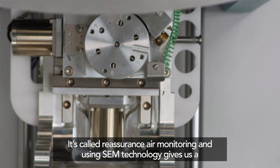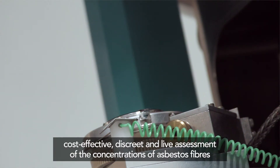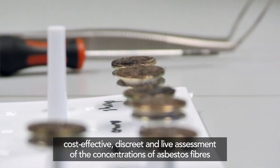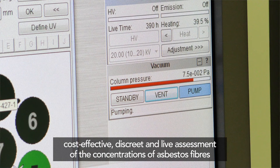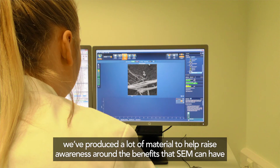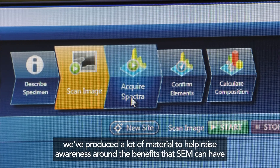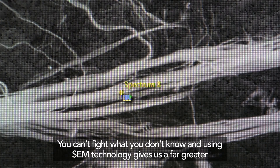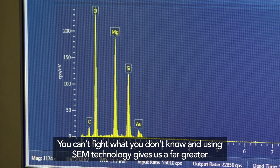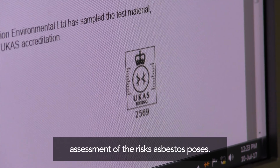It's called reassurance air monitoring, and using SEM technology gives us a cost-effective, discrete and live assessment of the concentrations of asbestos fibres present in any building. We've produced a lot of material to help raise awareness around the benefits that SEM can have. You can't fight what you don't know, and using SEM technology gives us a far greater assessment of the risks asbestos poses.